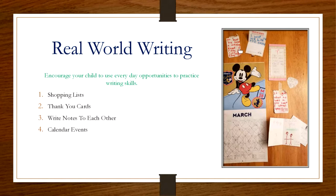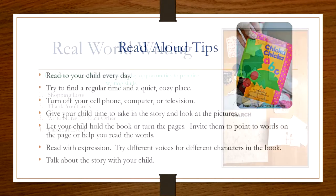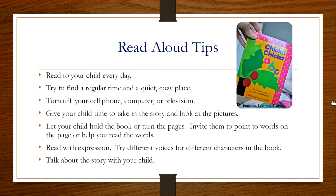The last thing we want to talk about before we go tonight is putting this all together to read books. That is really why we're all here — to help our little ones become better readers and writers. We have some tips for reading aloud at home. Just the idea to read to your child every day is very powerful — it's important for them to hear you modeling reading a book and putting it all together. Try to find a regular time and a quiet, cozy place to read to them, and turn off your cell phone, computer, or TV.